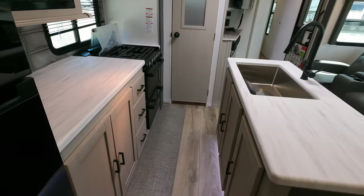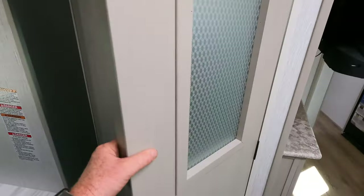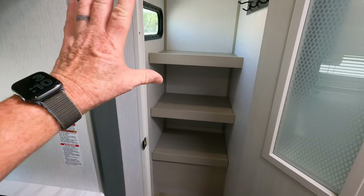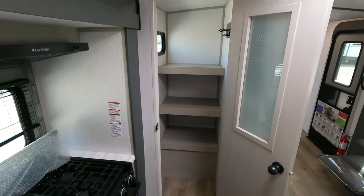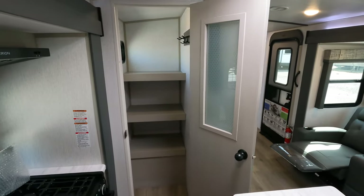This is a really big pantry — I've seen some RVs have bathrooms smaller than the pantry on the side of this travel trailer. You even have a pretty cool little place to hang your coats.